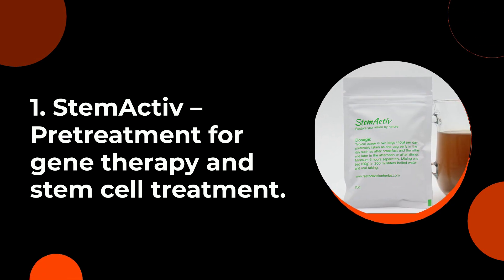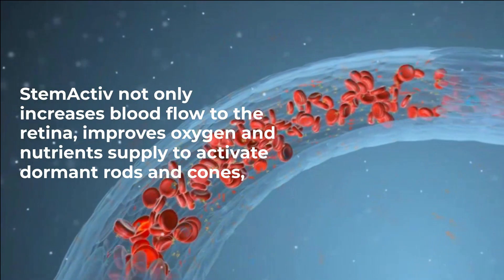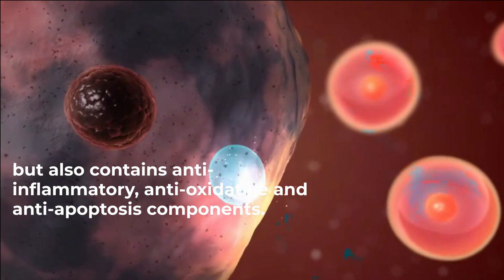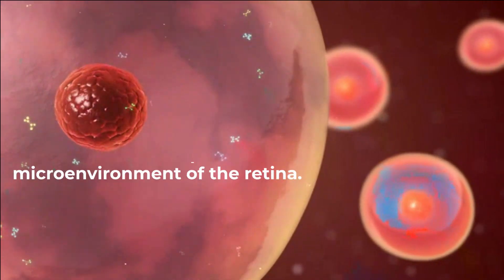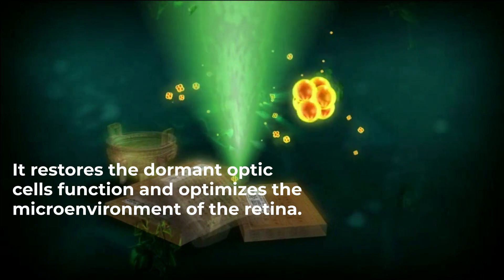Stem Active is a pre-treatment for gene therapy and stem cell treatment. It not only increases blood flow to the retina, improves oxygen and nutrient supply, and activates dormant rods and cones, but also contains anti-inflammatory, anti-oxidative, and anti-apoptosis components. It restores dormant optic cell function and optimizes the microenvironment of the retina.